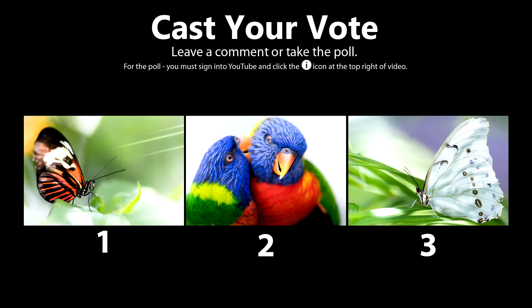Alright, there you have it. Here are my three favorite photos from this adventure and I want to hear from you. Which one do you like most?